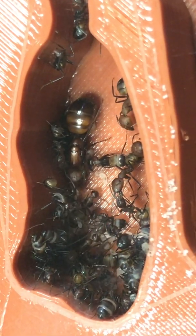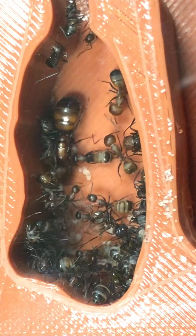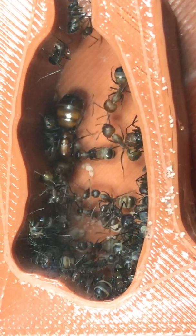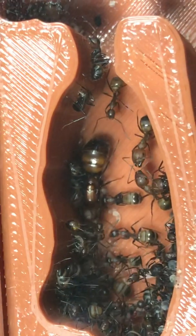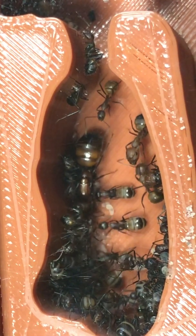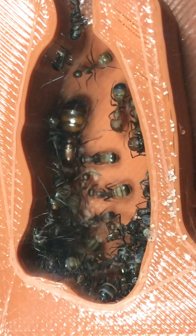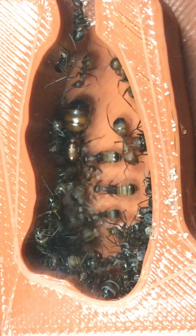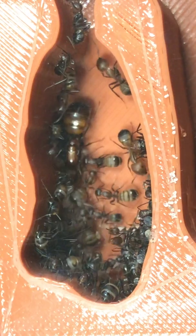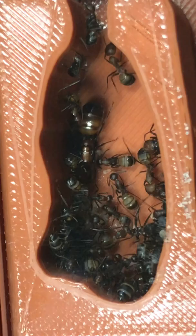The queen just chilling along with... well, there are actually a few smaller majors, if you can say that. They're not that big. But the queen is right there, chilling. So she's been very busy — started with almost no brood, and we have a big pile now. So I'm not complaining at all.